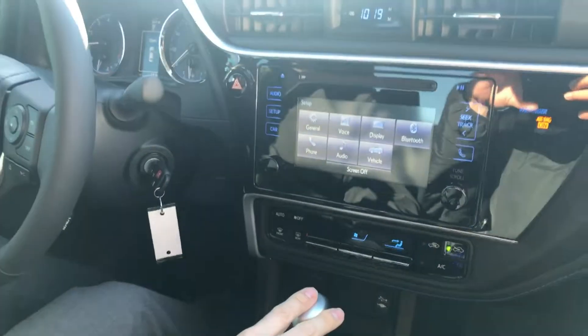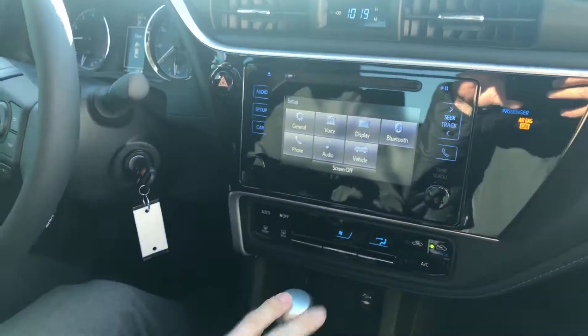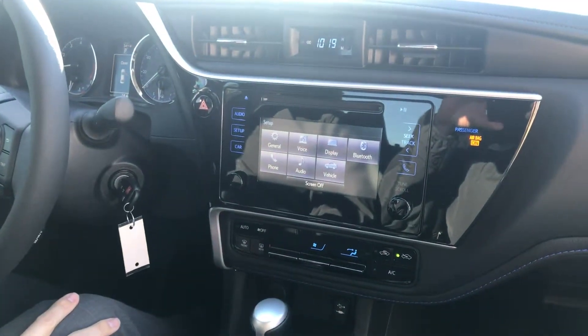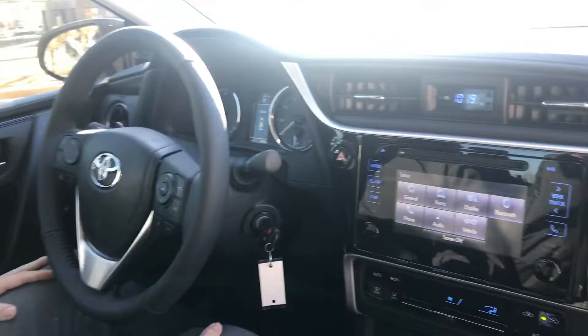And again, as we mentioned, Bluetooth and so forth is on here. Diagnostic settings and so forth. Again, this is a very, very nice sport model Corolla. And this is Gavin again at Miracle Toyota. Come see us today.